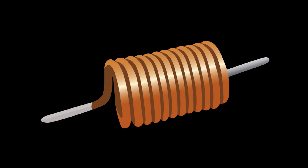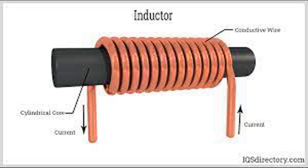Ferrite beads are small, cylindrical components that act as high-frequency noise suppressors. They are often placed on cables and wires to reduce common mode noise. Both filtering and noise suppression are essential techniques in various applications, including power supplies, audio equipment, communication systems, and electronic devices. By carefully implementing these techniques and selecting appropriate components, engineers can ensure the proper functioning and reliability of electronic systems in a noisy electromagnetic environment.